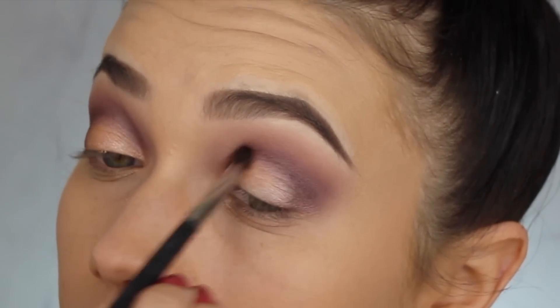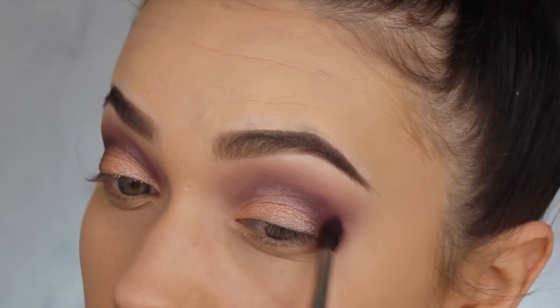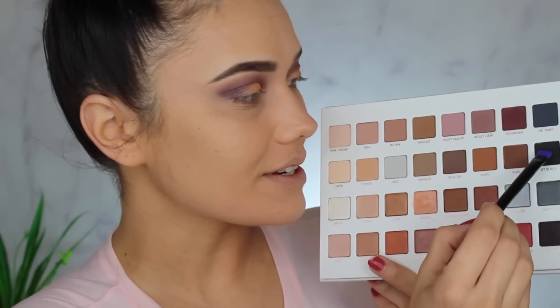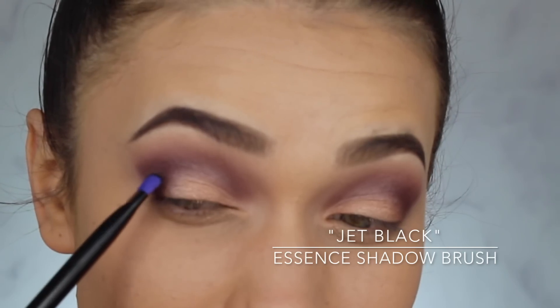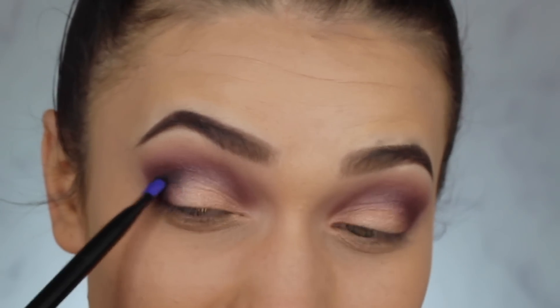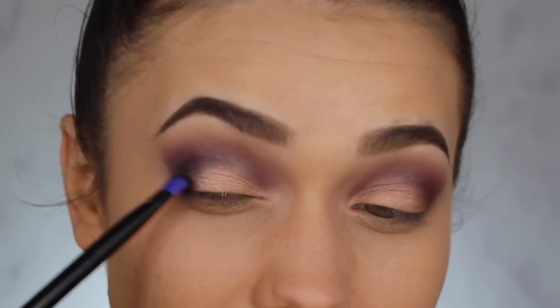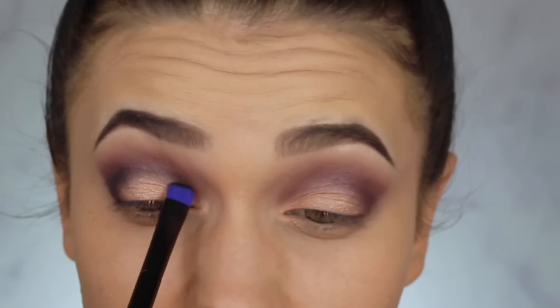I like to go back and blend one more layer between those two shades to make sure everything's seamless. Then I'm taking a little Jet Black in the outer corner as well — it's October, I can be as smoky as I want! I'm embracing it. I'm packing on some black, kind of lining that Bellini shade, and then going back over it to blend out.